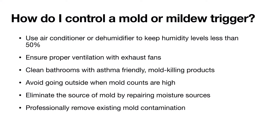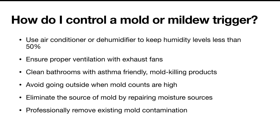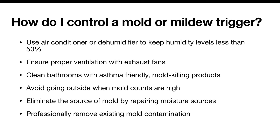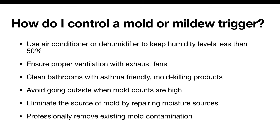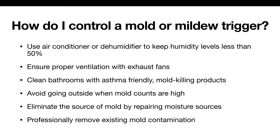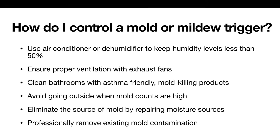How do I control a mold or mildew trigger? Use air conditioning or a dehumidifier to keep humidity levels less than 50%, and ensure proper ventilation with exhaust fans. Clean bathrooms with asthma-friendly mold-killing products. Avoid going outside when mold counts are high. Eliminate the source of mold by repairing moisture sources, and professionally remove existing mold contamination.